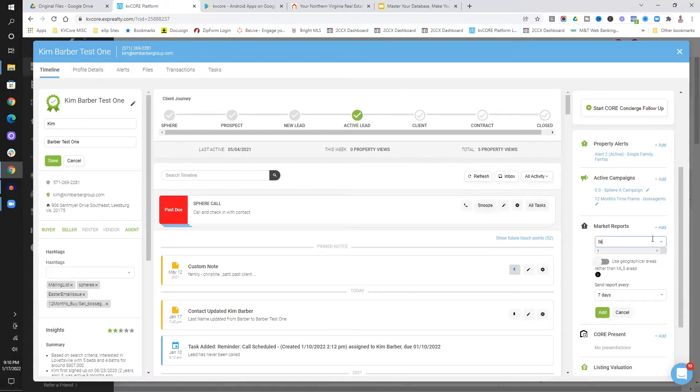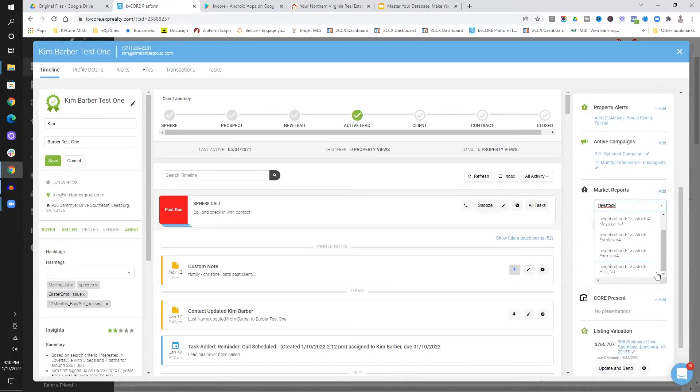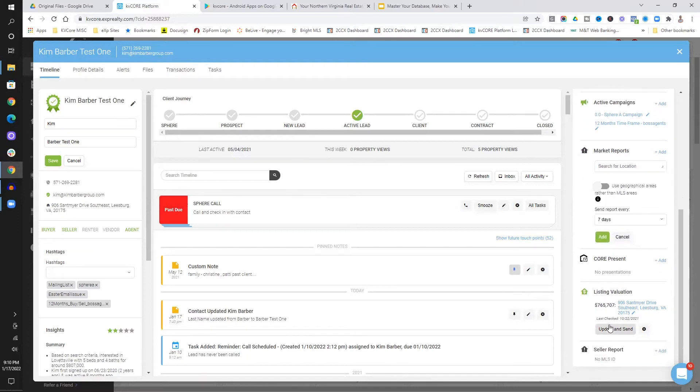I love the market report. For example, if I put my neighborhood in here, you can find your community and share that with your client — 'Hey, let me share with you what's going on in your neighborhood.' That's one of my favorite things. Also the listing valuation — right before you talk to somebody and you wonder how much their house is worth now, it can update and send an email automatically. Super awesome automation.